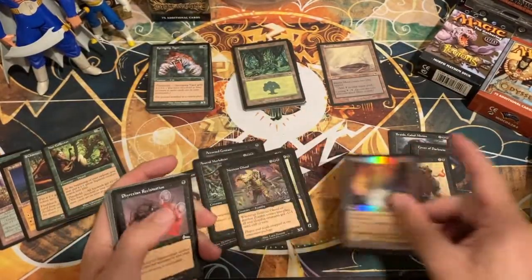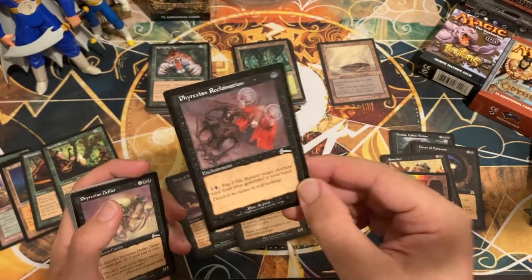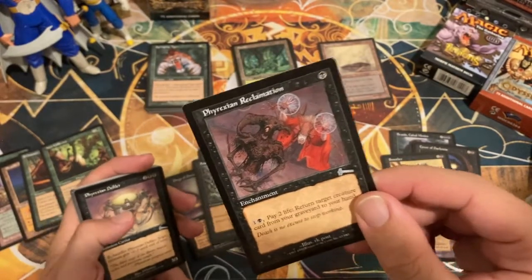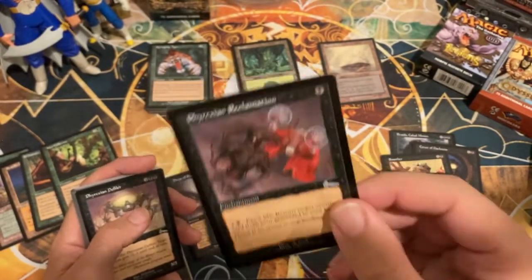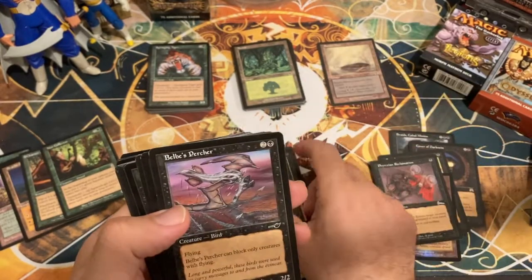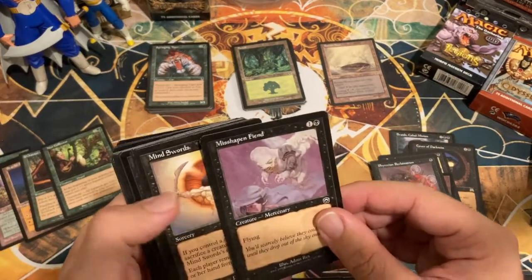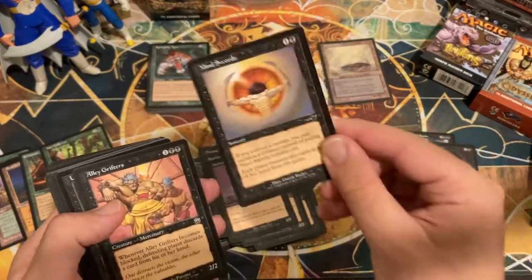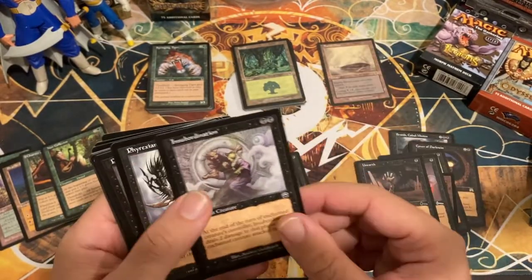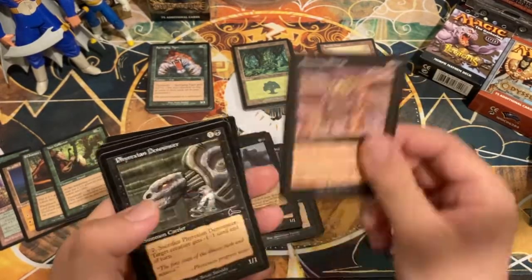Considering the whole box cost 20 bucks, I say we are on our way to breaking even. Phyrexian Reclamation — pretty cool card, only costs one, returns creatures from your graveyard to your hand, beautiful RK Post artwork. Love this artist — he did Morphling, Avatar of Woe, probably like 200 other cards. Mind Swords — this card did work back in the day. Alley Grifters, Unearth is another cool one.